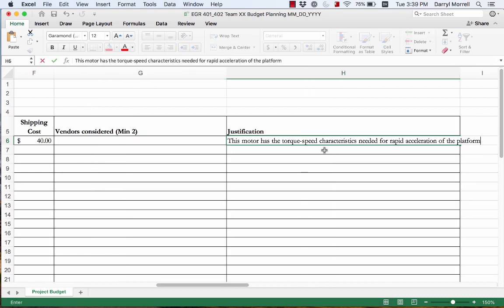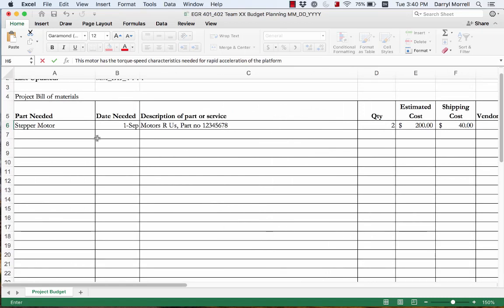Under justification, provide the reasons for selecting a particular component. For a stepper motor, you would describe your research — the torque-speed characteristics, the minimum step size needed, and the holding torque required. As you go through your project bill of materials, you'll record the part needed, the date required, description, quantity, expected cost, shipping cost, and so on.